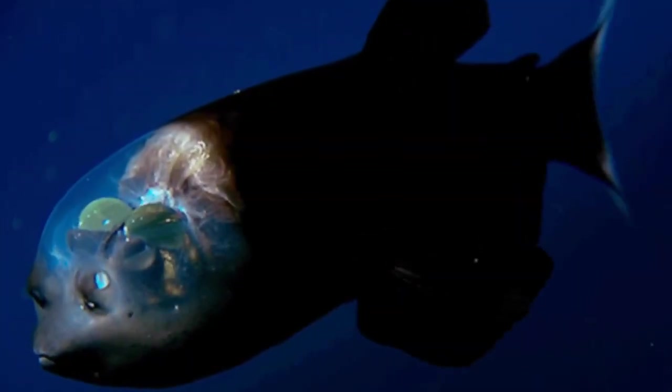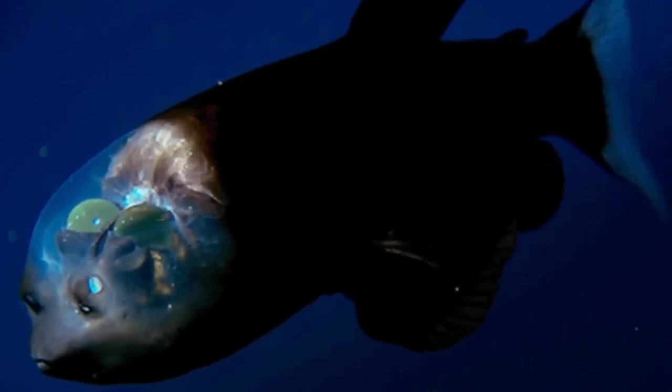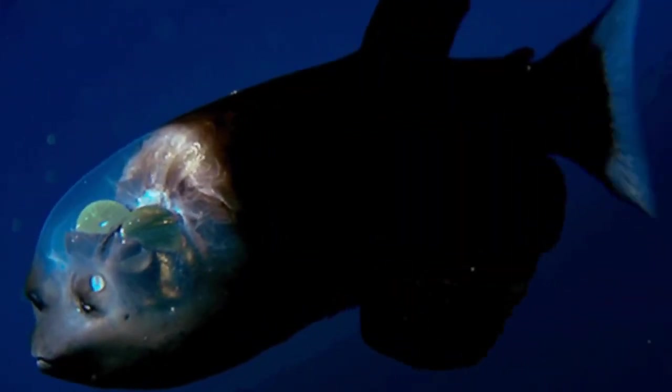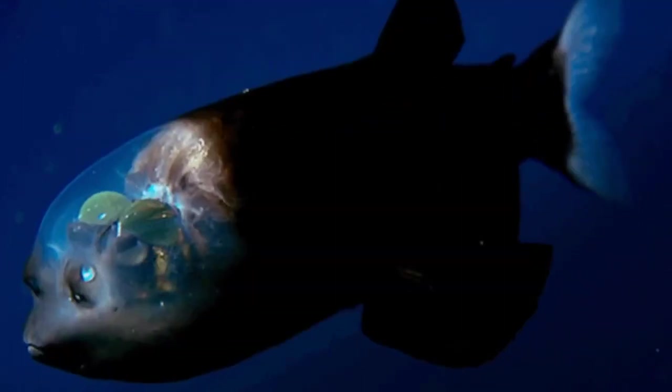Thanks to remotely operated vehicles, or ROVs, equipped with lights and cameras that can withstand the pressure, we're able to observe the barrel-eye more closely. Yet this odd fish still holds many secrets, leaving scientists puzzled over its life cycle and reproduction patterns. I still think it's so cool that it's got a transparent head — it's really weird but so cool. Let me know your thoughts in the comments.